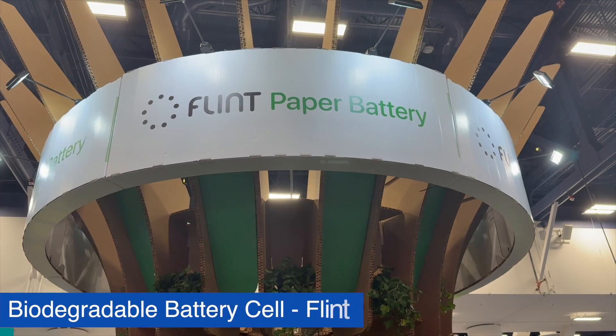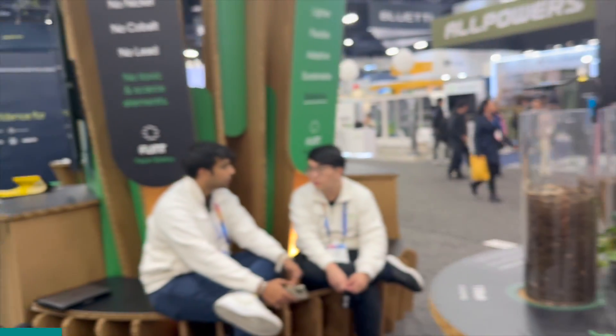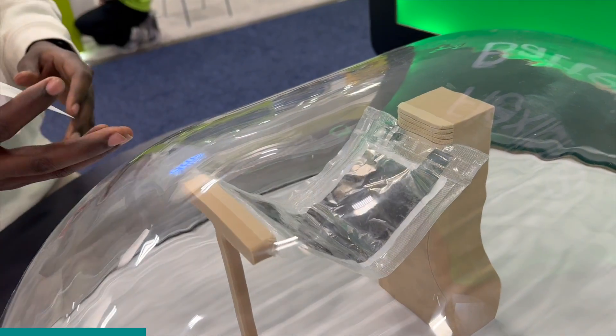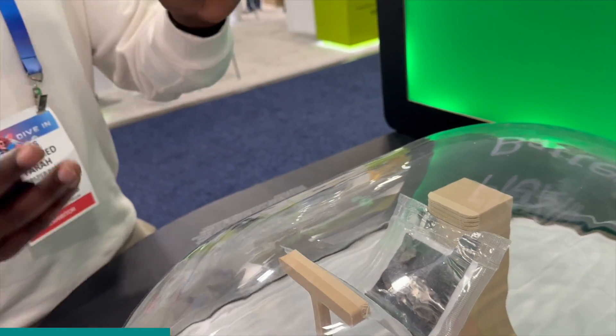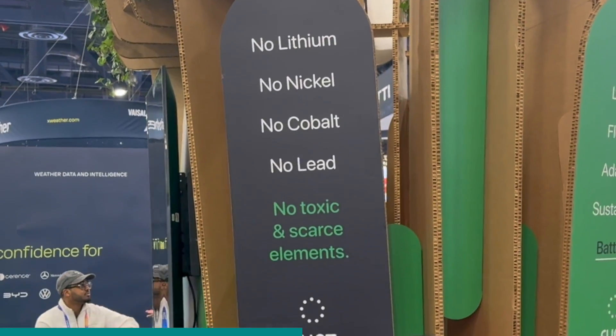At this booth, they were showing off a battery cell that doesn't have any toxic chemicals. It's made out of zinc, manganese, and a cellulose sheet. They managed to compact those materials between a cellulose-based sheet and have international patents. The battery is biodegradable and very eco-friendly — there's no cobalt, no lead, no lithium. They see this as the future, expecting the technology could potentially be used in everything.